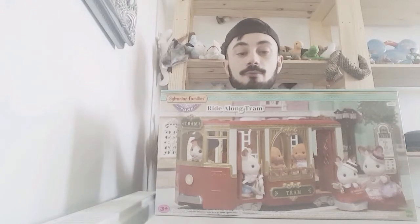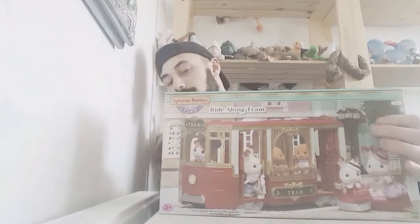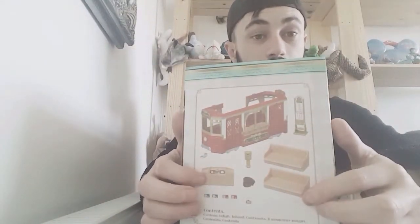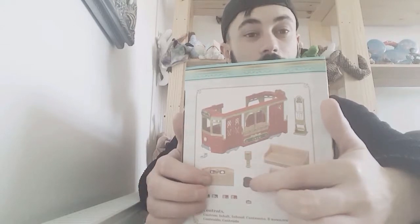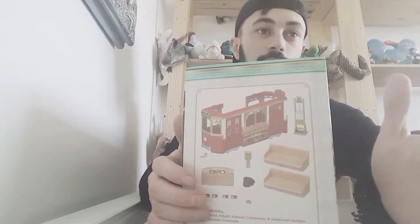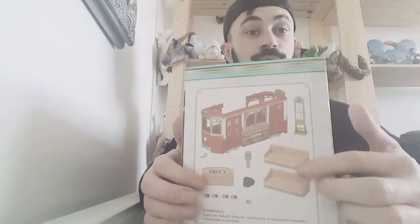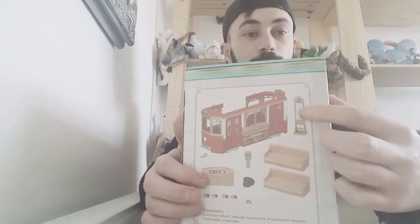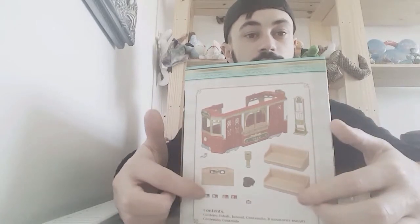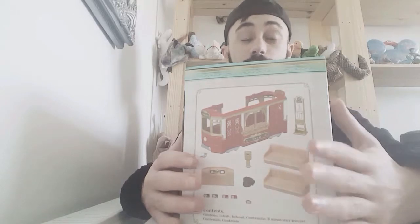If you like this toy I'll link it in the description down below. It comes with the tram, the control panel, the conductor's hat — I've got the maple cat so that's good because he's the one who was meant to ride the tram. It also comes with maps, a direction board thing, two chairs, a few tickets, and stickers, which will be fun to put on.